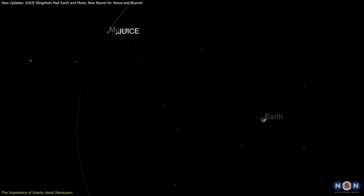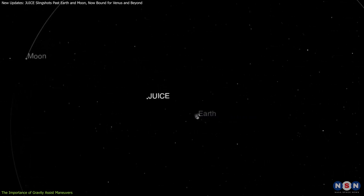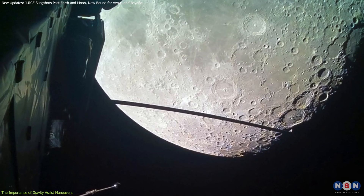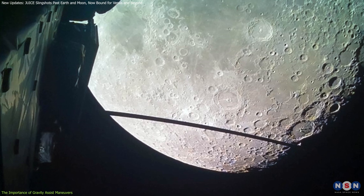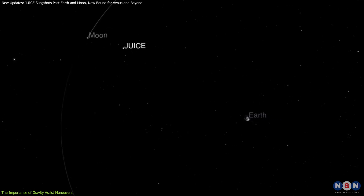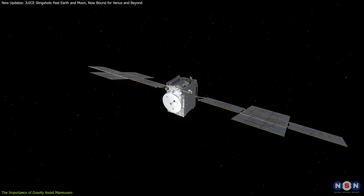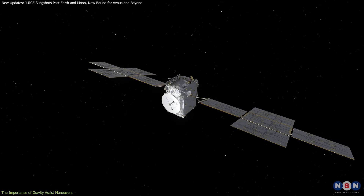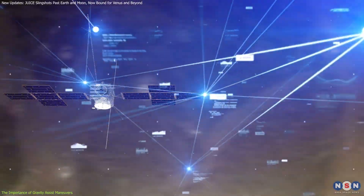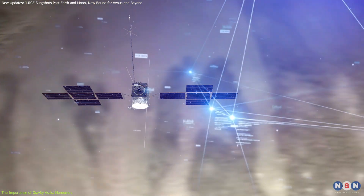The recent lunar-Earth gravity assist was particularly significant, as it marked the first time a spacecraft used both the Moon and Earth for a gravitational slingshot. During its August 2024 flybys, JUICE passed just 750 kilometers from the Moon's surface, gaining speed before looping back toward Earth, where it flew just over 6,800 kilometers above the planet. These precise maneuvers saved JUICE an estimated 150 kilograms of fuel — a critical amount for a long mission where fuel efficiency determines how much data the spacecraft can collect.